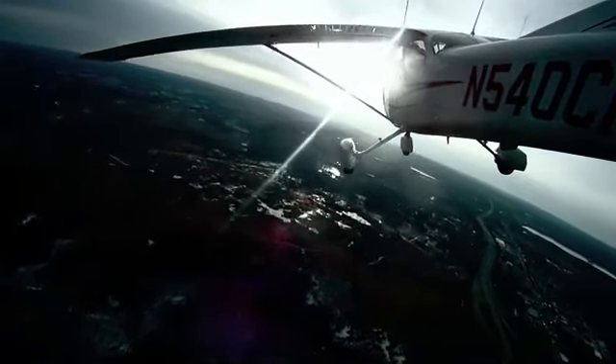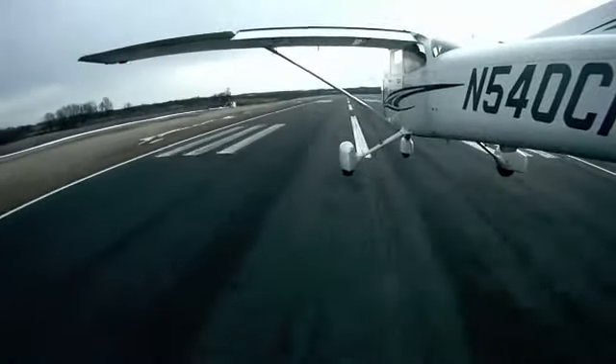Zero Charlie, number 2, Runway 23, cleared touch and go. Number 2, Zero Charlie touch and go, Zero Charlie touch and go.